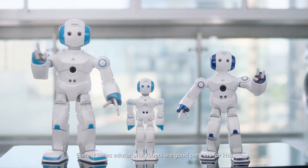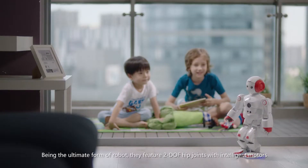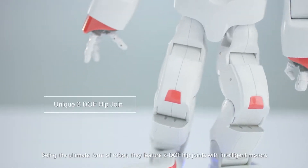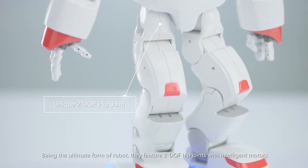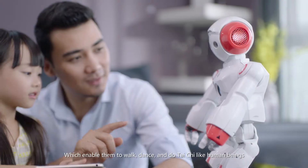Everest series educational robots are good partners for kids. Being the ultimate form of robot, they feature two DOF hip joints with intelligent motors, which enable them to walk, dance, and do Tai Chi like human beings.